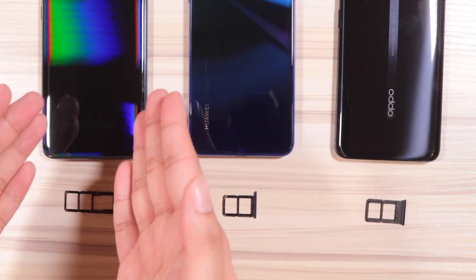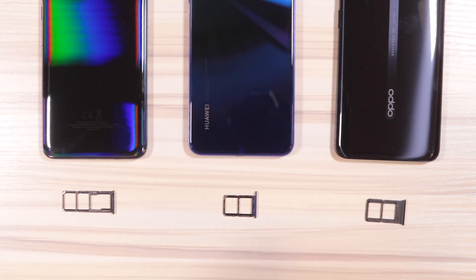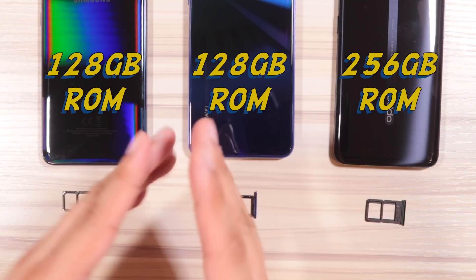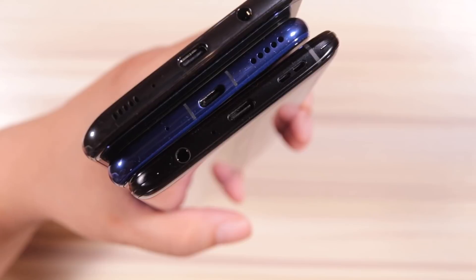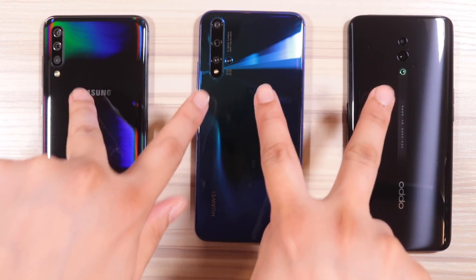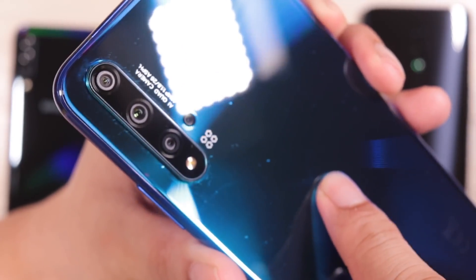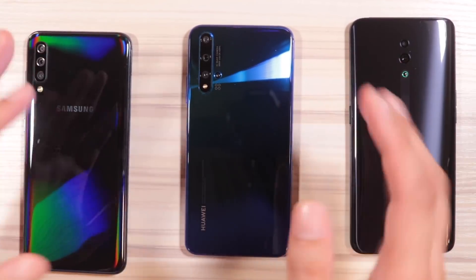The great thing about the Samsung Galaxy A70 is that it has expandable storage. The Nova 5T and the Reno do not have expandable storage, though they do have dual nano SIM slots. The A70 and the Nova 5T start at 128GB ROM, while the OPPO Reno starts at 256GB — there is no other variant. As for the ports, no need to worry because all of them are USB Type-C. Just note that the Nova 5T does not have a headphone jack, while the other two do. As for cameras, the Reno has two at the back, the Galaxy A70 has three, and the Nova 5T has four.